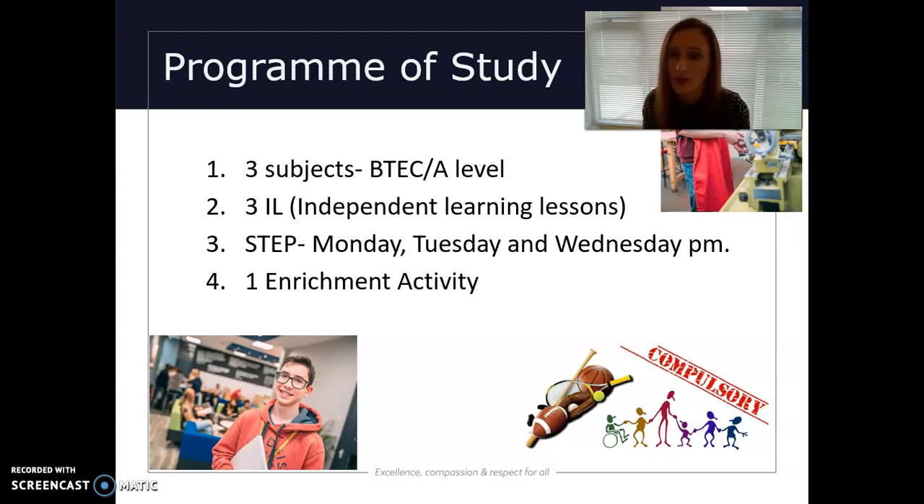In addition to this, we have our STEP programme. If you're not from this school, our STEP programme is our tutor programme, where students on Monday, Tuesday and Wednesday will have some time with their STEP tutor. We also expect all students to take part in one enrichment activity, to present themselves as more well-rounded students as they leave us after year 13.